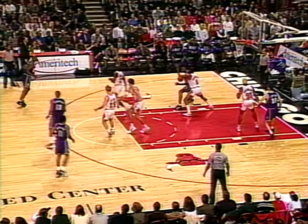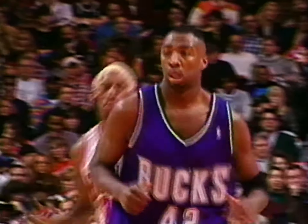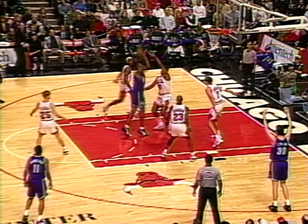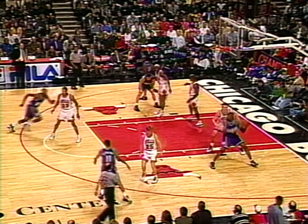Nice move, Randolph Keys. Robinson on the drive. Ben Baker backing up Dickey Simpkins — that's tough to stop. Baker with seven here tonight. Baker to the line, scored and fouled. Ben Baker now with nine and he'll go to the line, fouled on Dickey Simpkins.